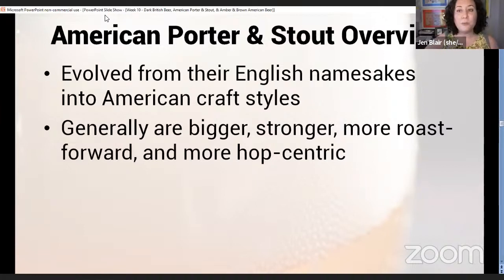Moving on to American porter and stout. Before that, taking a quick Q&A: yes, a tropical stout can be brewed with lager yeast. It's not done very often, but it can be. Tropical stout is one of those styles — like Baltic porter, American wheat beer, and Irish red beer — that can technically all be brewed with lager yeast.